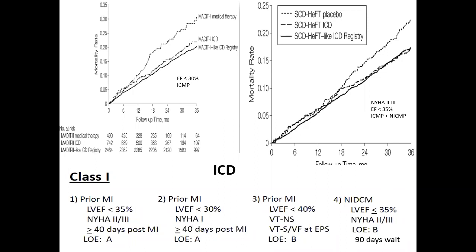The current Class I recommendation for ICD implantation includes: prior MI with EF less than 35%, symptomatic NYHA class 2 to 3 or ambulatory class 4, with a wait period of more than 40 days after MI. A second Class I indication is prior MI with NYHA class 1 and EF less than 30%, also requiring a 40-day wait, or higher-risk MI with a positive EP study. For non-ischemic cardiomyopathy, symptomatic patients with EF less than 35% require a 90-day wait period.